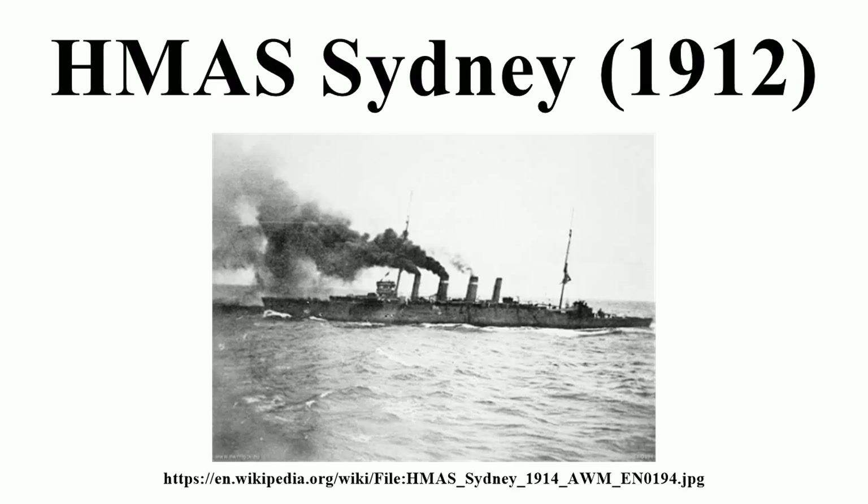During late 1917, Sydney became the first Australian warship to launch an aircraft, and the first warship to do so from a rotatable platform.